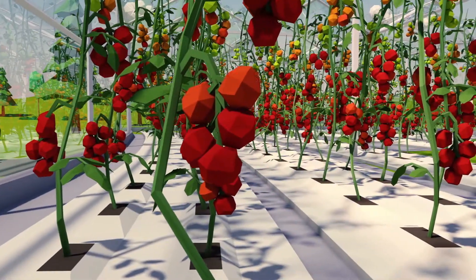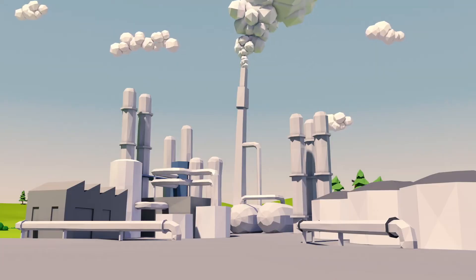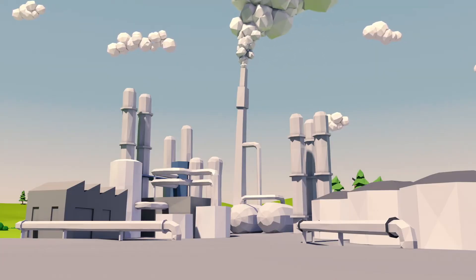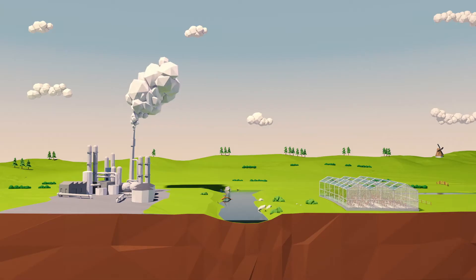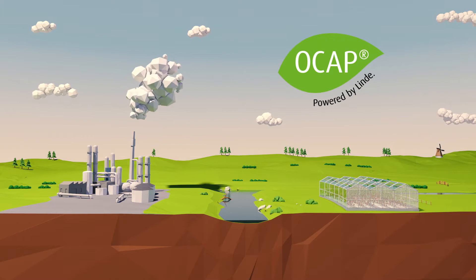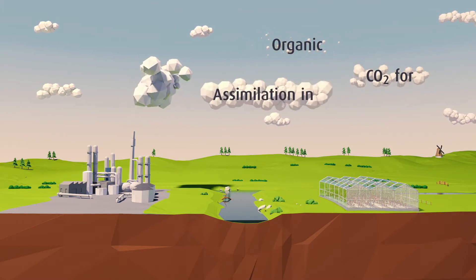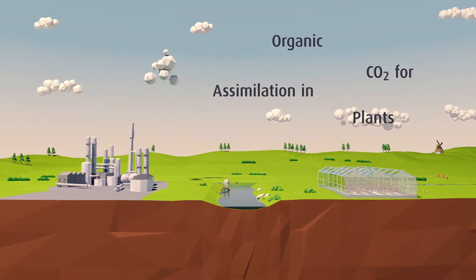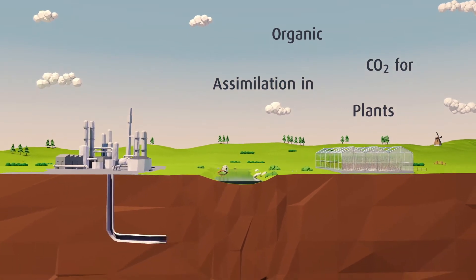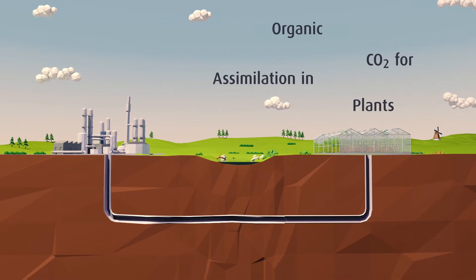Plants need CO2 to grow. Industries often emit CO2 as a waste product. One man's problem may be another man's solution. OCAP connects — it means organic CO2 for assimilation, or growth, in plants. Our unique pipeline system ensures that we connect CO2 providers with CO2 users.